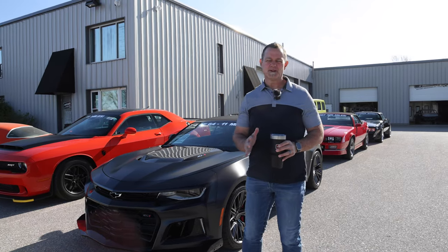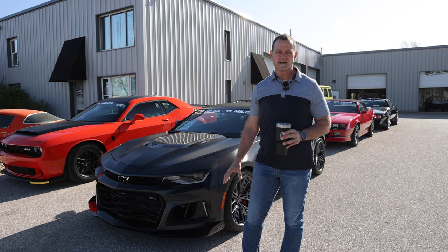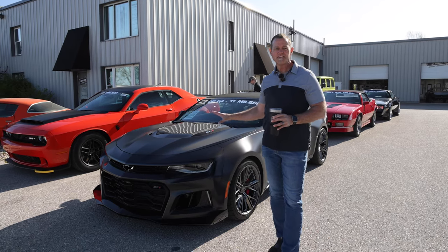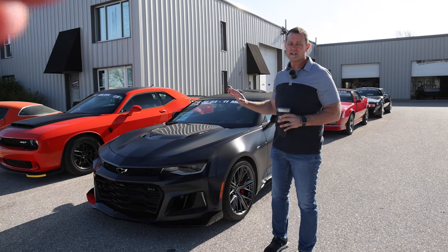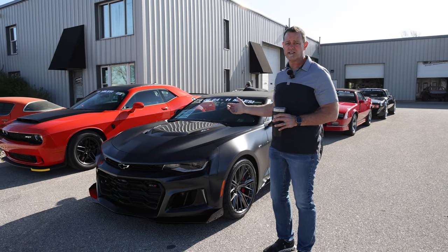We got Barrett-Jackson coming up here in West Palm Beach this week. We've got six cars going through the sale — one on Friday and five of them on Saturday. We have an outstanding collection of cars here that we've put together for this sale.